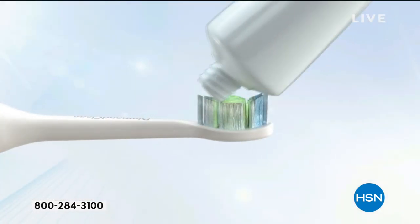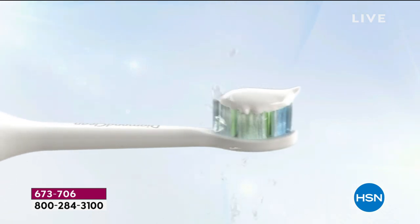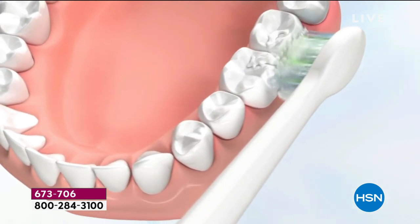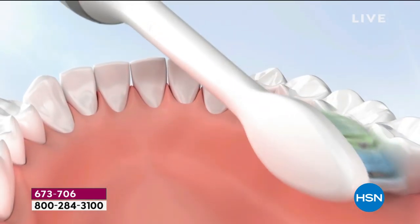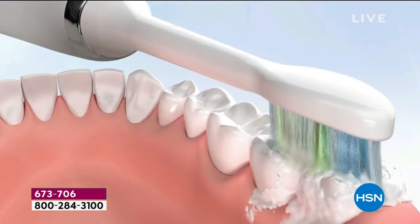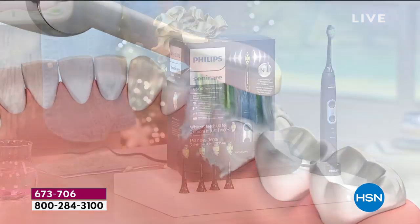It truly takes things to another level. That's why your teeth will naturally be brighter and whiter, and you'll feel more comfortable. Just put a little toothpaste on, run it under water, place it in your mouth, then turn it on, and you get 62,000 movements per minute. With a manual toothbrush, it would take you one full month of brushing to do what the Philips Sonicare does in a two-minute cycle.